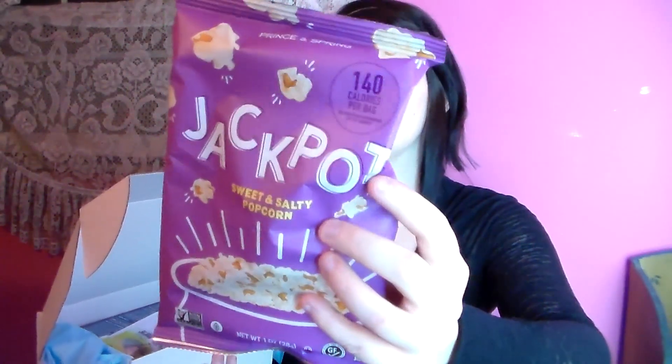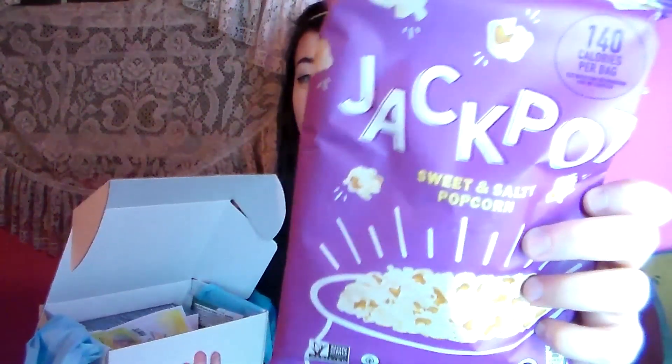I love popcorn. This is Jackpot Sweet and Salty Popcorn. Can't wait to try that.